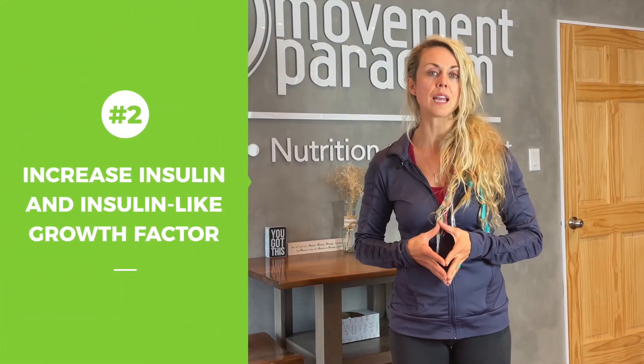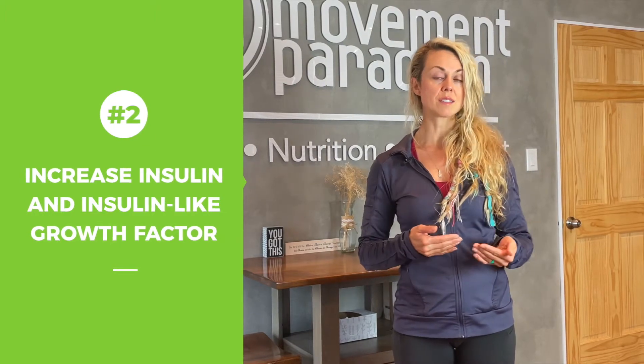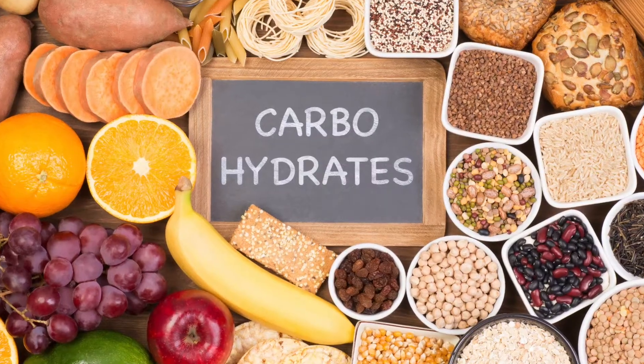Number two is increased insulin and insulin-like growth factor. This can ultimately increase the pathogenesis of acne vulgaris forming, and it can affect how the follicular inflammation occurs. It is important to recognize that things like blood sugar, and of course how we are regulating our diet in terms of proteins, sugars, and carbohydrates, is really vital.